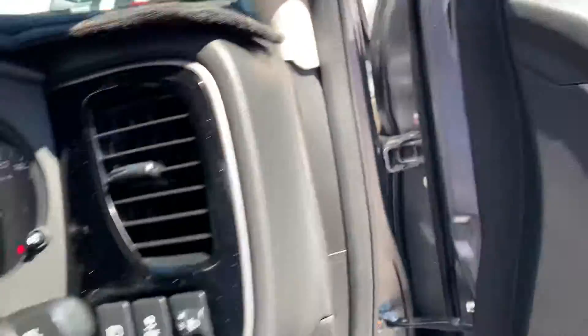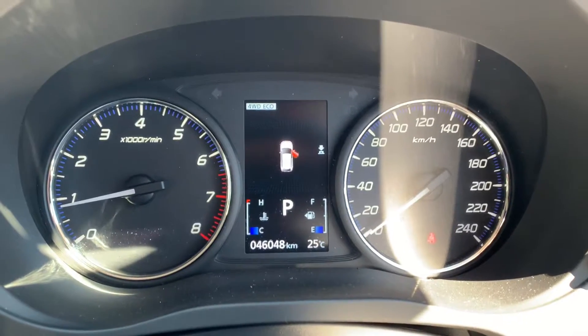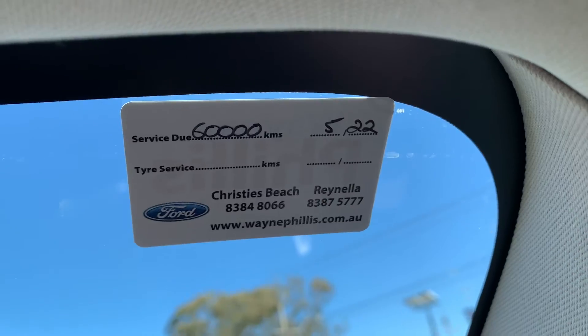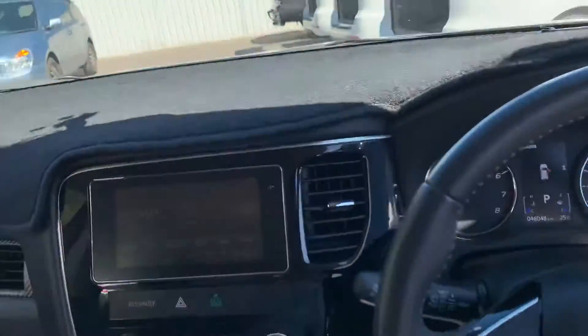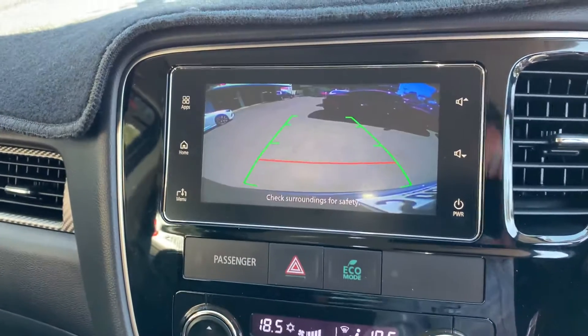All your power windows, central locking, both keys as I said — all ready to roll. Cruise control, Bluetooth, 46,000 Ks, and the next service is next year or at 60,000 — so she's ready to roll. Come back to the screen and just show you the camera — there's your camera.